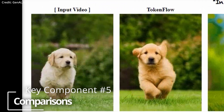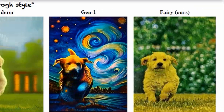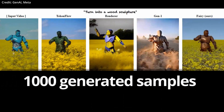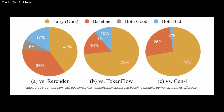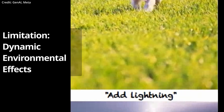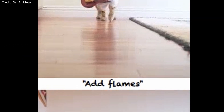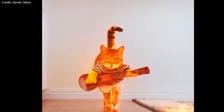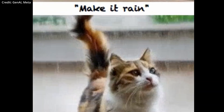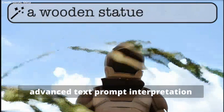Number five: comparisons. To further establish Fairy's superiority, the model was compared against Rerender, TokenFlow, and Gen1 in an extensive user study involving 1,000 generated samples. Both human judgment and quantitative metrics confirmed that Fairy outperformed its competitors. Despite the model's impressive capabilities, Fairy currently struggles with dynamic environmental effects like rain, fire, or lightning, often resulting in static or visually erroneous representations. This limitation is attributed to the model's focus on temporal consistency. However, Meta's research team is optimistic about overcoming these challenges.